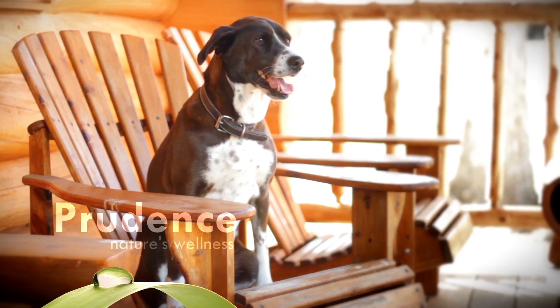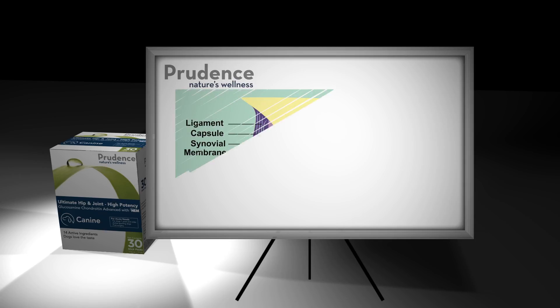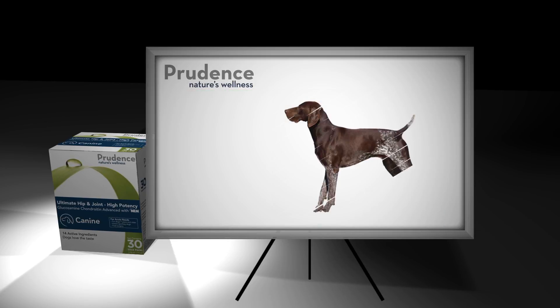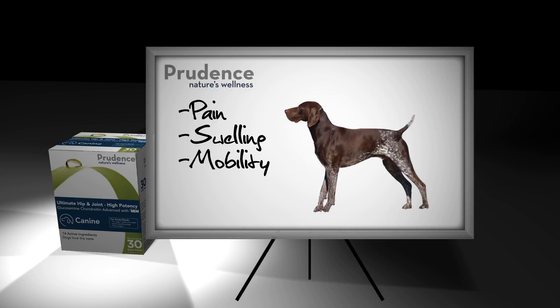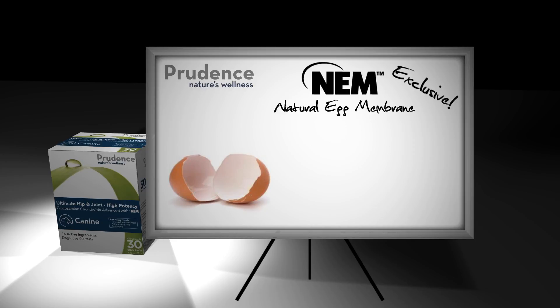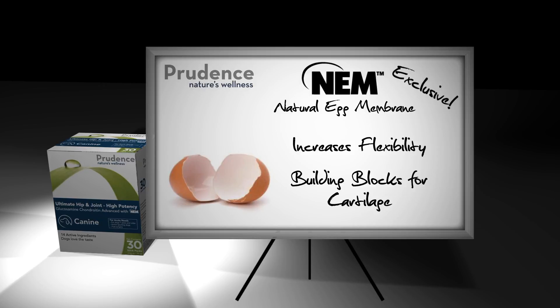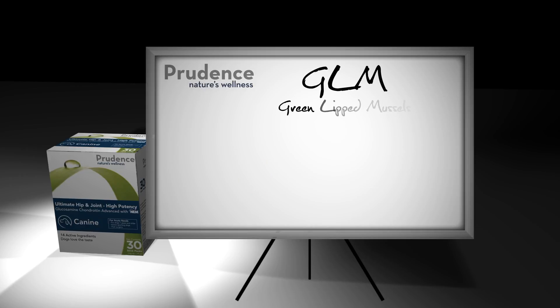Most hip and joint supplements focus on rebuilding cartilage. However, to truly improve hip and joint health, you must address all of the changes that happen when dogs start to have joint problems: pain, swelling, changes in mobility, as well as cartilage destruction. Natural egg membrane, or NEM, is an exclusive ingredient in Prudence which has been proven to be five times more effective for overall arthritis relief than typical joint supplements. NEM increases flexibility and provides the building blocks for cartilage.